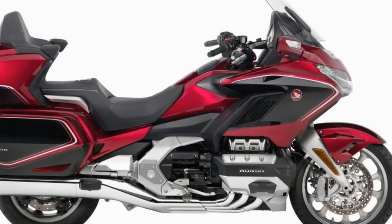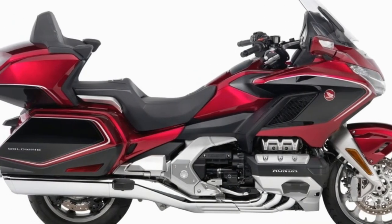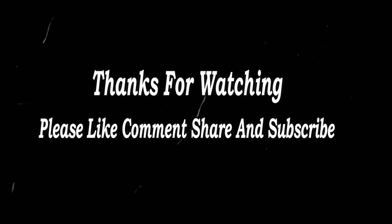But a Goldwing wouldn't be a Goldwing without luxurious amenities. For example, there's a 7-inch full-color TFT display for infotainment, and the bike is now compatible with Apple CarPlay.